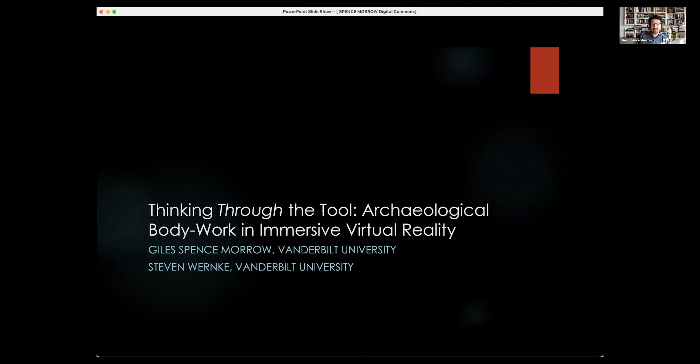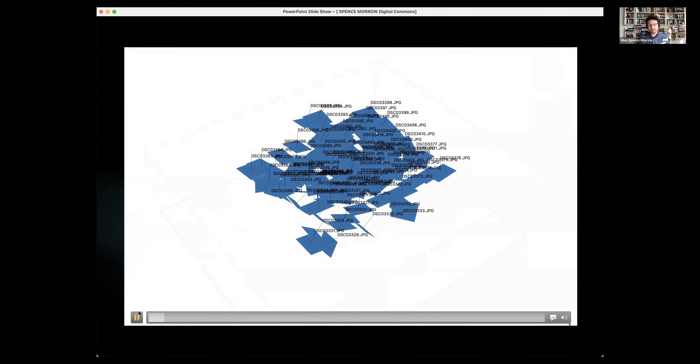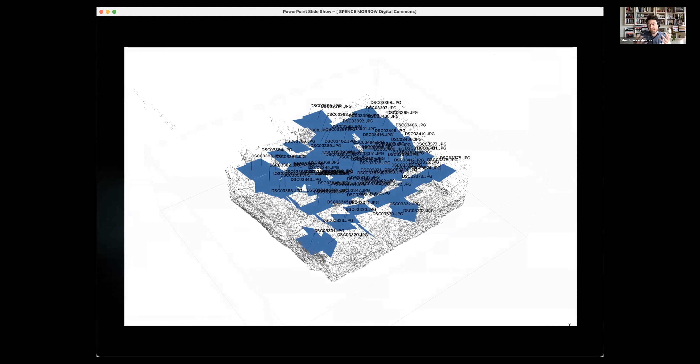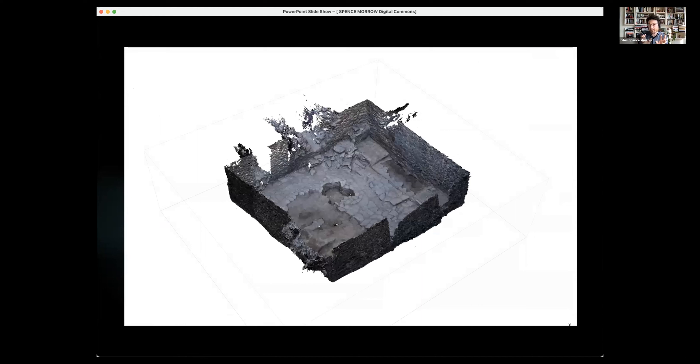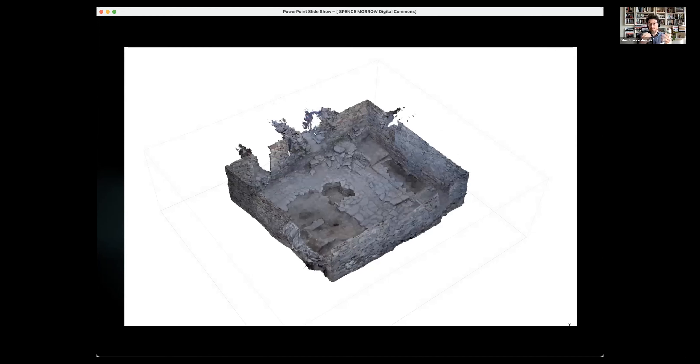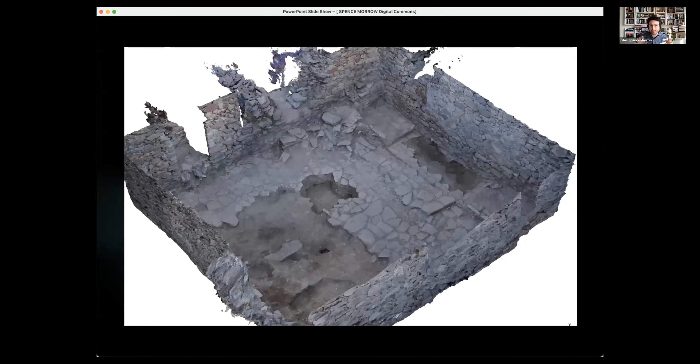Our particular work has been drastically changed by the advent of photogrammetry — for those who don't know, it is the capacity to create accurate three-dimensional models photographically, from individual photographs. This is a small zoom through a couple of processes.